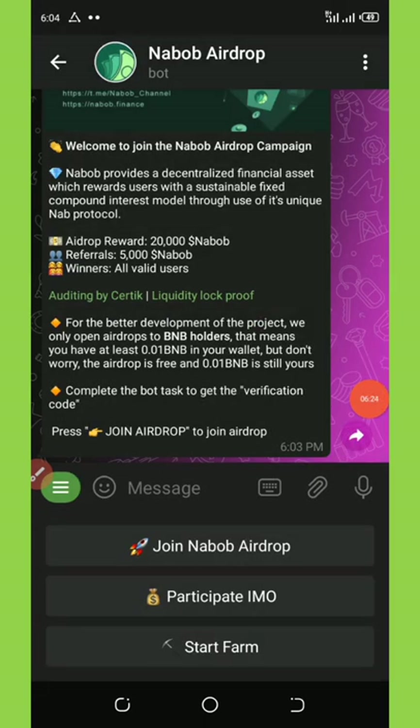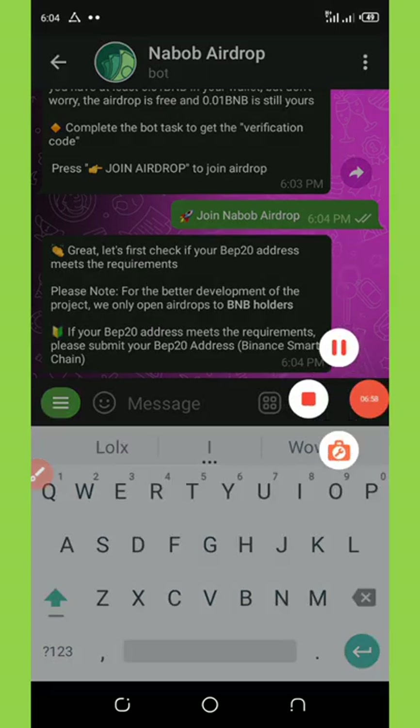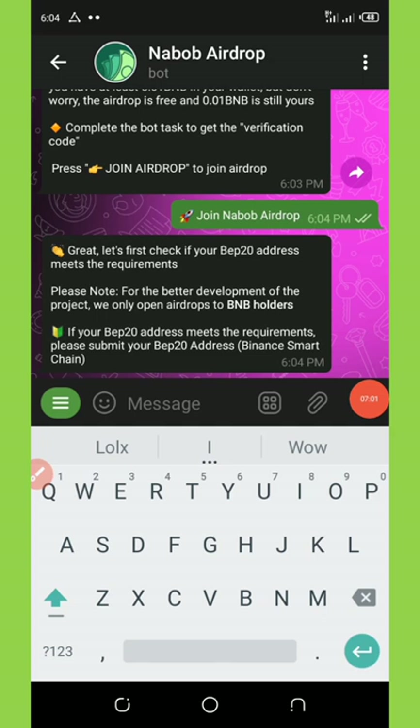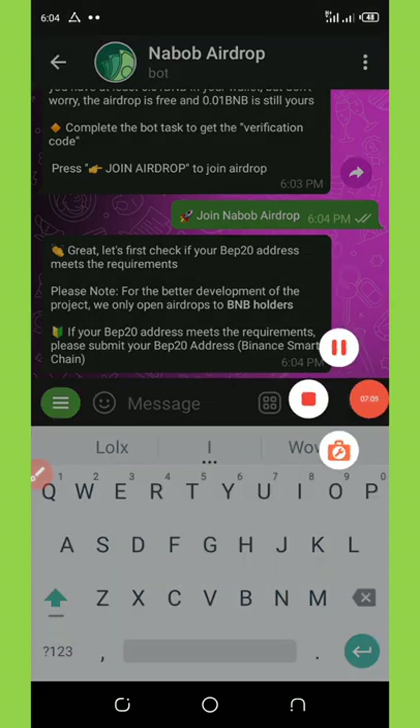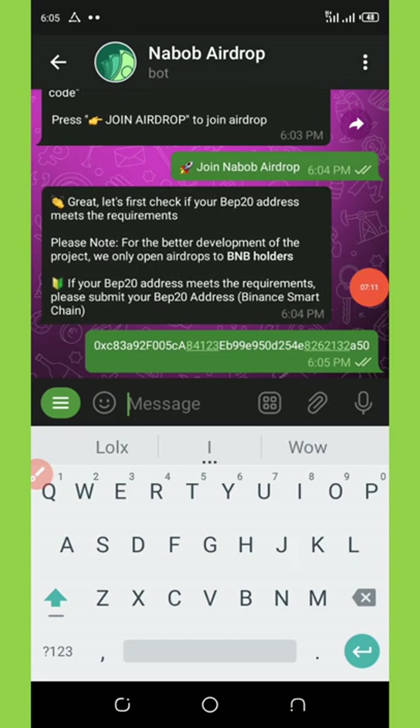You must have 0.01 BNB in your wallet to be able to claim this free airdrop. Mind you, the BNB is not going out from your wallet — they're just dropping this airdrop to only BNB holders. So if you have BNB, you're eligible. Now you're going to click on 'Join NABOP Airdrop.' Once you click on that, they're going to say 'Congratulations, you need to submit your BNB smart chain address.' So now you're going to go to your Trust Wallet and copy out your BNB smart chain address and then send it to them.